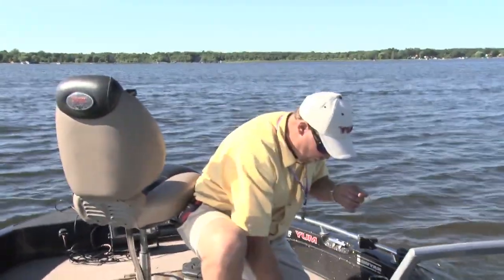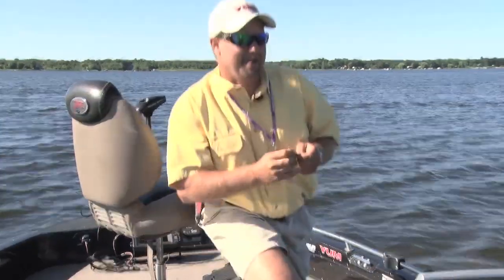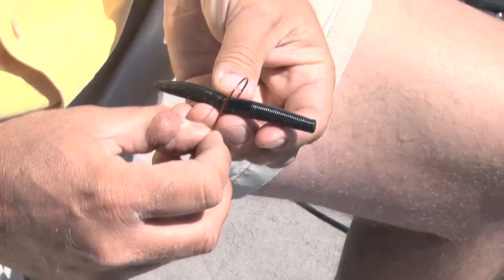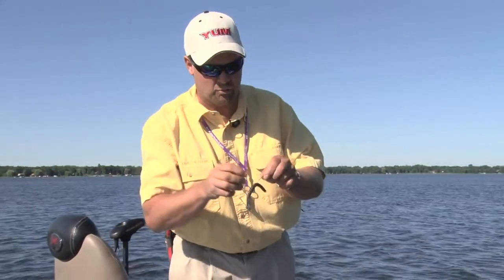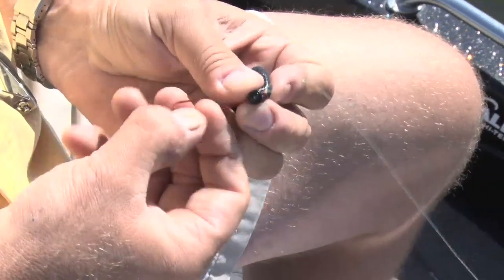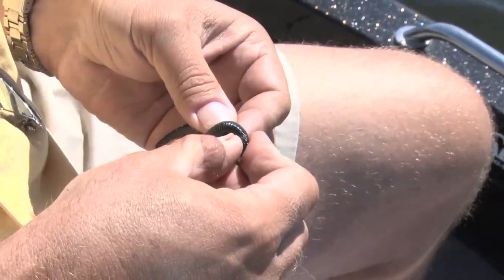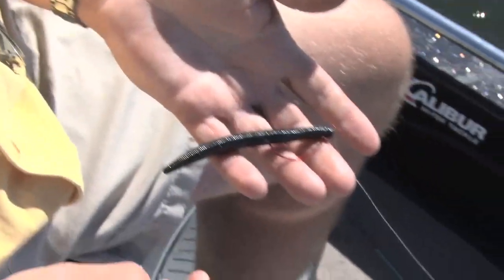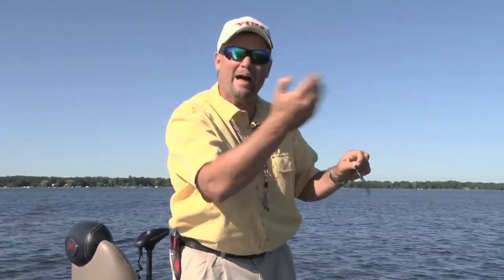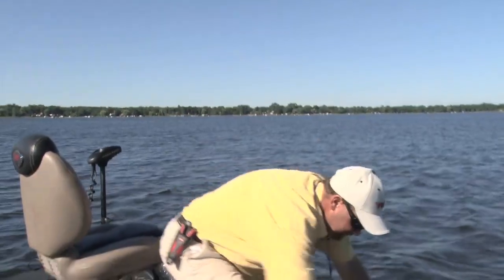There are two different ways you can hook it. Sometimes you can rig it wacky style — all that is is hooking it right in the middle and letting it hang in an upside-down T, and you can just flip it into little tiny spots. But what I'm having to do today, because these fish are so tight in the cover, is hook it weedless. You go through the top, bring it up to the hook, turn it, and slide that hook in. Then I throw it out, let it sink, pop it one time — if I catch a fish great, if not I bring it back in, pick another spot, and keep flipping. You're not in the strike zone long, so there's no use swimming it all the way back to the boat.